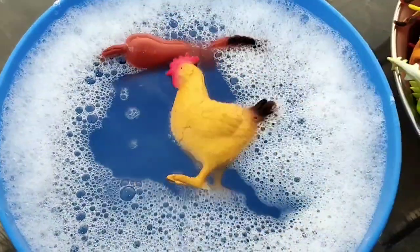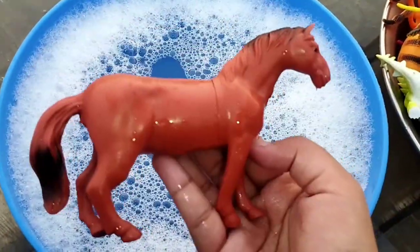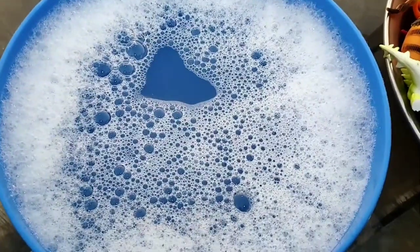A T-Rex. A hen. This is a hen. A horse. This is a horse.